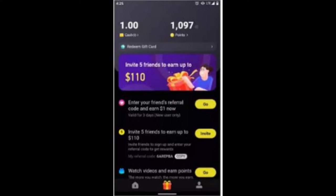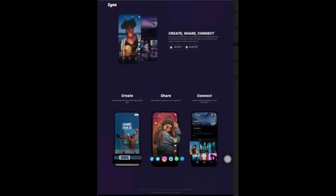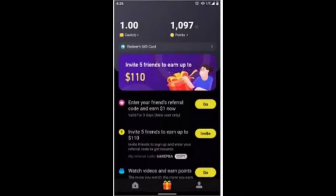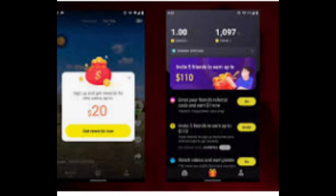Zane is fully a TikTok clone. The core interface is identical and both are oriented around watching short portrait-orientation videos. The big distinction between Zane and TikTok is a countdown timer with a dollar sign in the middle that hovers over every video on Zane. As you watch videos, the timer fills up and gives you points, which you're supposed to be able to redeem later as cash or gift cards.